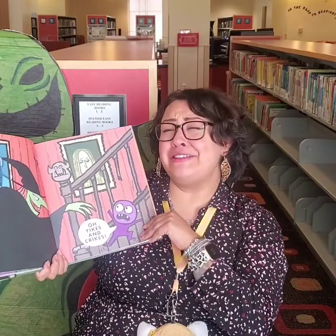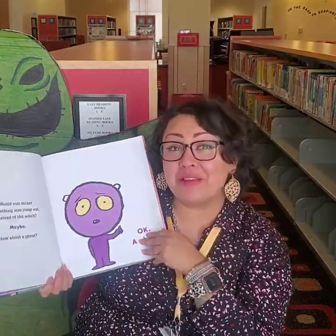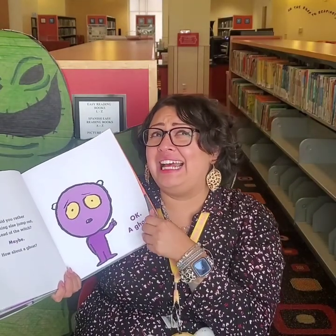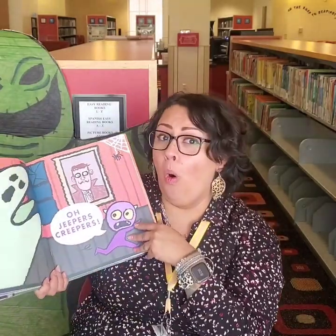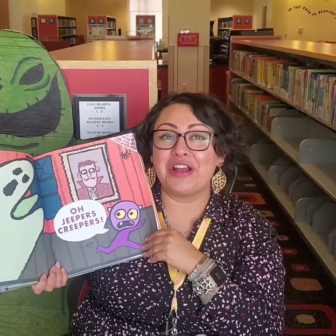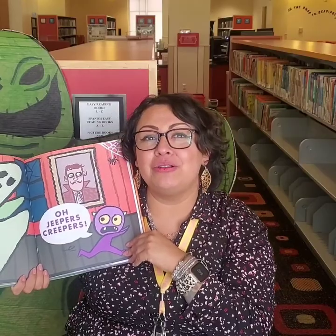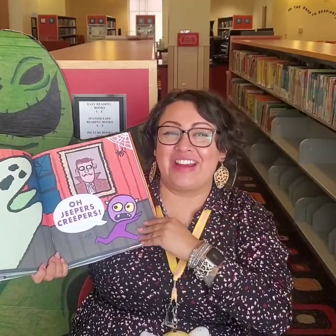Yikes and criks! Would you rather something else jump out at you, little monster, instead of maybe the witch? Maybe. How about a ghost? Oh, jeepers creepers! Are you guys scared? Look at the ghost. Can you guys do that like a ghost? Go, oh, I'm a ghost. Try it at home.